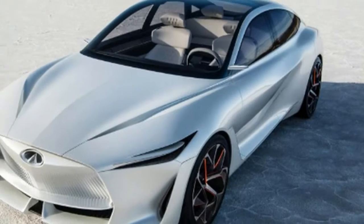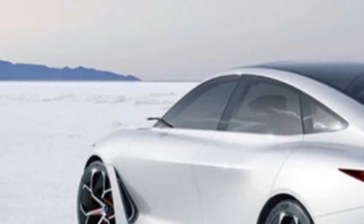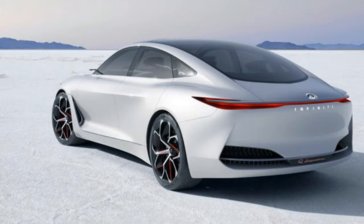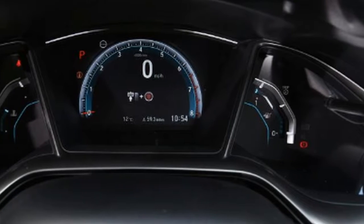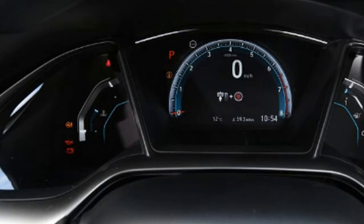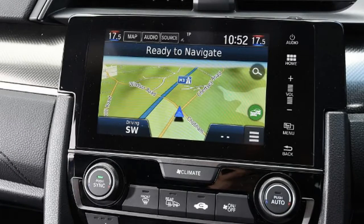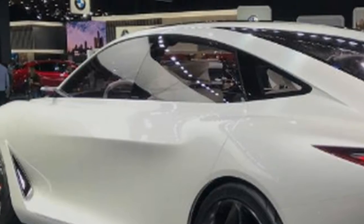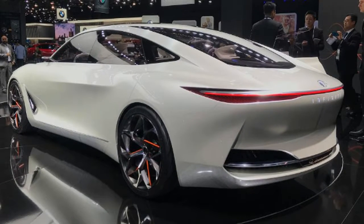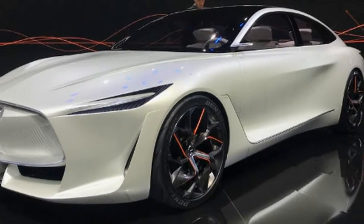Our choice: Honda Civic 1.0 129 PS i-VTEC Turbo SR. The Honda Civic has an interesting — some may call checkered — history, but there's no doubting the car that's been a Honda mainstay since 1972 is back with a bang. The 10th-generation Civic hatchback on sale at dealers today offers a range of capabilities that make the five-door family hatchback a genuine rival to the best in class.